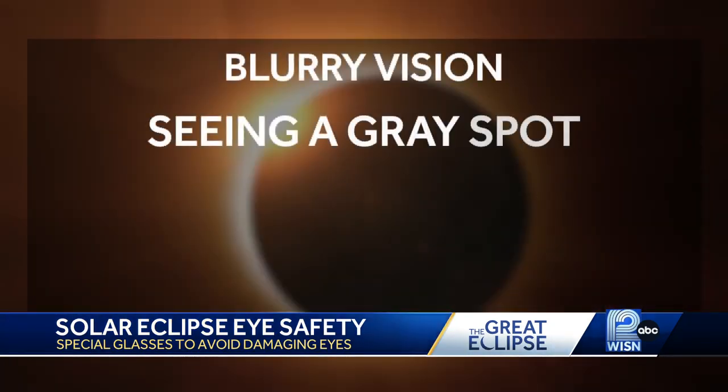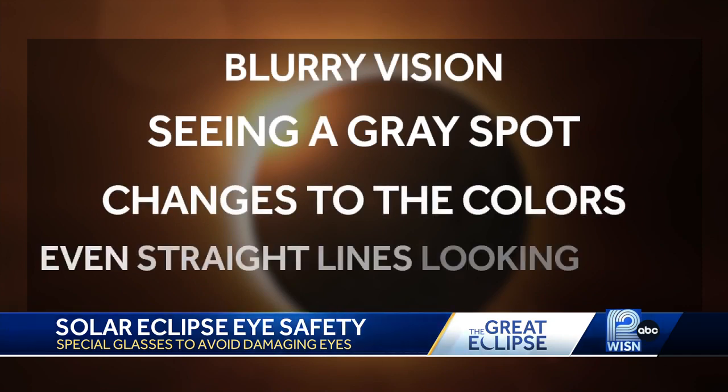Blurry vision, seeing a gray spot, changes in the colors you see, and even straight lines looking wavy. So it's literally burning a hole in the back of the eye, and there really isn't any cure.